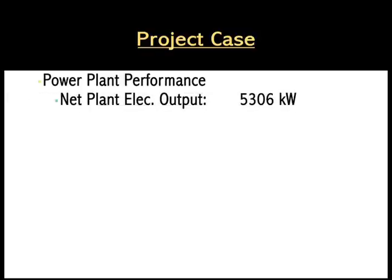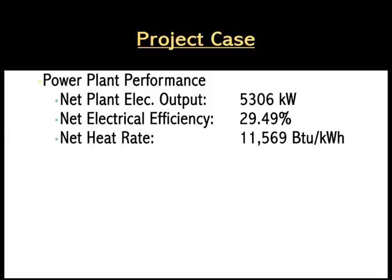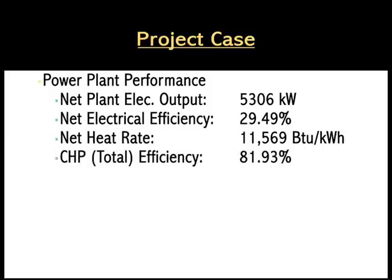A net electric output of 5,360 kilowatts, a net electrical efficiency just under 30 percent, the net heat rate was 11,569 BTU per kilowatt hour, and a CHP total combined heat and power efficiency just under 82 percent.